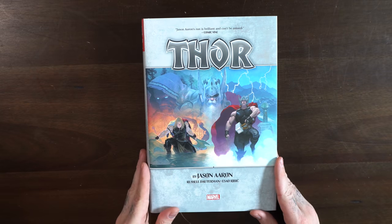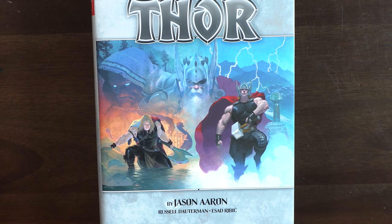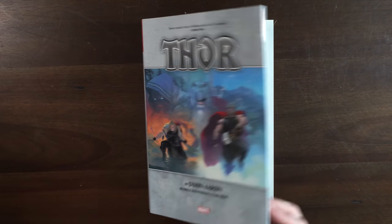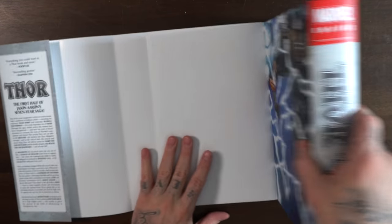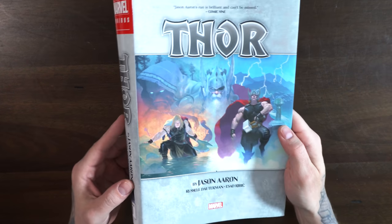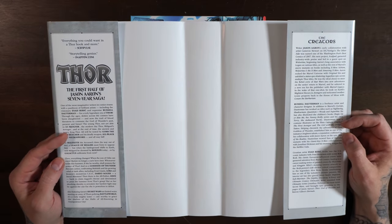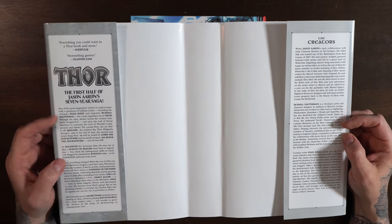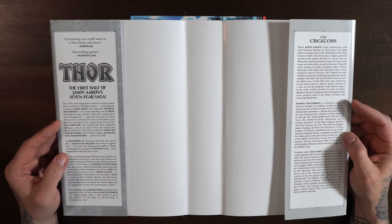So this is the regular cover — the Esad Ribic dust jacket, which has the old Thor, the modern Avengers Thor, and future Thor in the back. Love this cover. The Dauterman cover is actually the image on the actual hardcover itself, so you kind of get that either way. That's one of the DM variants, and the other DM variant is the Joe Quesada cover on the back as well — you get all covers in one if you get the regular cover. Opening up to the inside, there's a biography on the creators: Jason Aaron, Russell Dauterman, and Esad Ribic, then a little prelude into his epic saga on Thor.